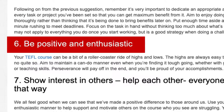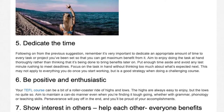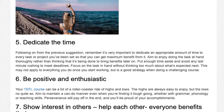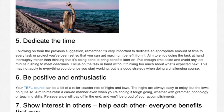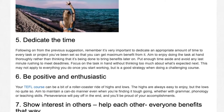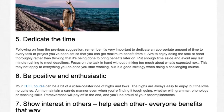Tip 6: Be positive and enthusiastic. Your TEFL course can be a bit of a rollercoaster ride of highs and lows. The highs are always easy to enjoy, but the lows not quite so. Aim to maintain a can-do manner, even when you're finding it tough going, whether with grammar, phonology or teaching skills. Perseverance will pay off in the end and you'll be proud of your accomplishments.